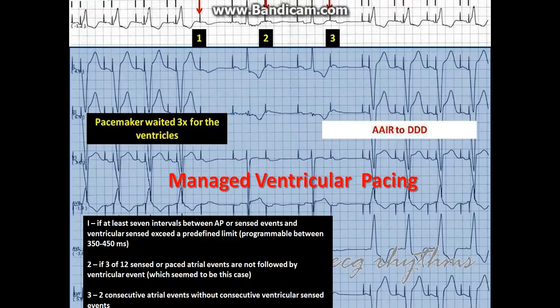The three arrows are atrial pace beats not followed by a ventricular beat. The two atrial pace beats in between were conducted. After these events, AV pacing resumed. This machine is working well.